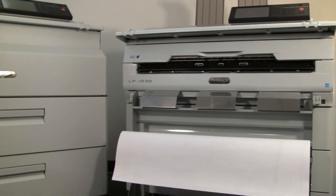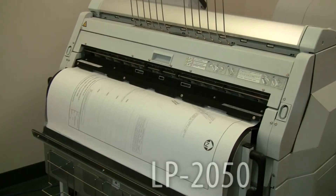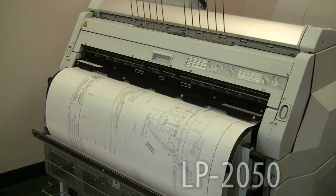The TerrioStar family includes two product lines: the low-to-medium volume LP1030 series and the high-volume LP2050 series.